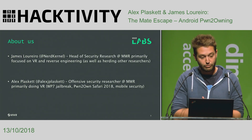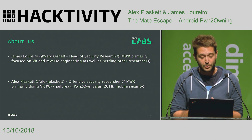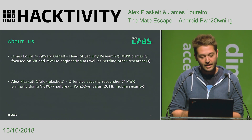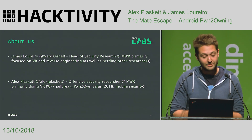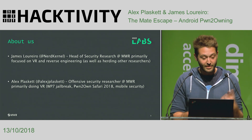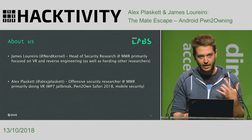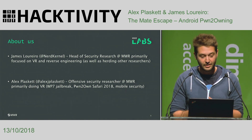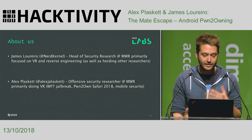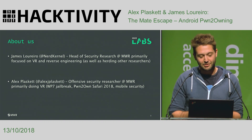Who are we? I'm James. I lead up the security research team at MWR. My main focus is around vulnerability research and reverse engineering, plus management responsibilities — trying to herd other researchers into doing cool stuff. A bit later we'll hear from Alex, an offensive security researcher at MWR, primarily doing VR. He's done things like Windows Phone 7 jailbreaks, did Pwn2Own this year against Safari, lots of mobile security. We're pretty big on mobile security, particularly against Android.